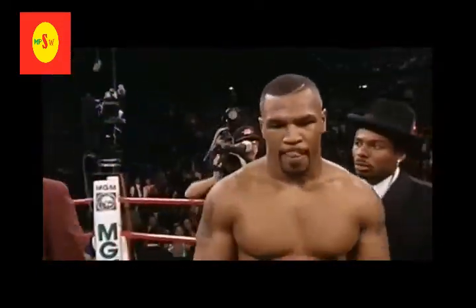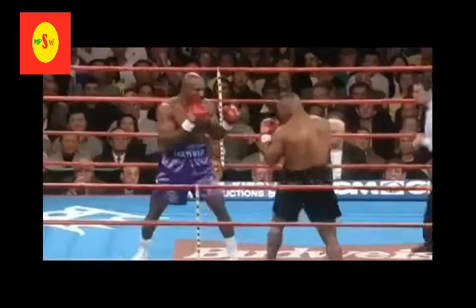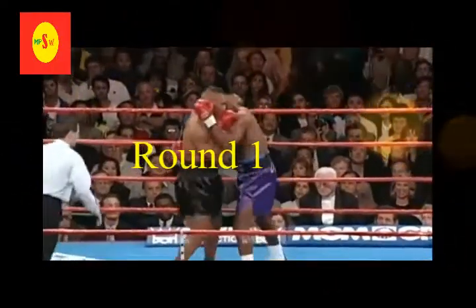We're introducing Evander Holyfield! Mike Tyson! As soon as he hit him, he got him. He got him with a right hand — a straight punch, which he normally just throws a lot of.